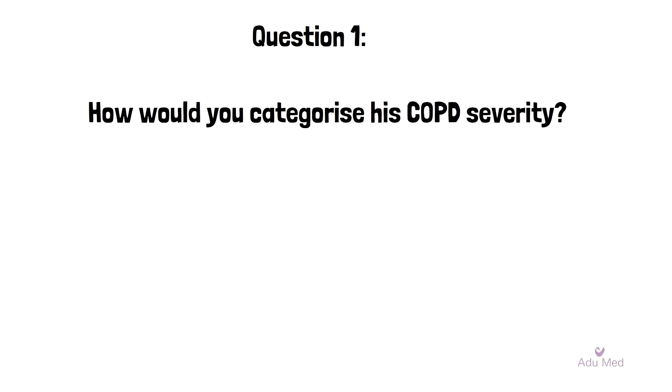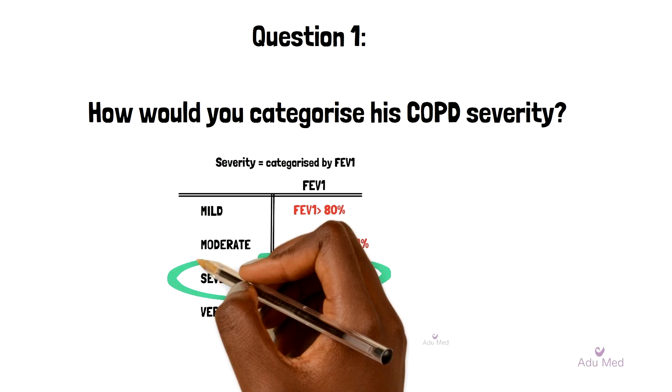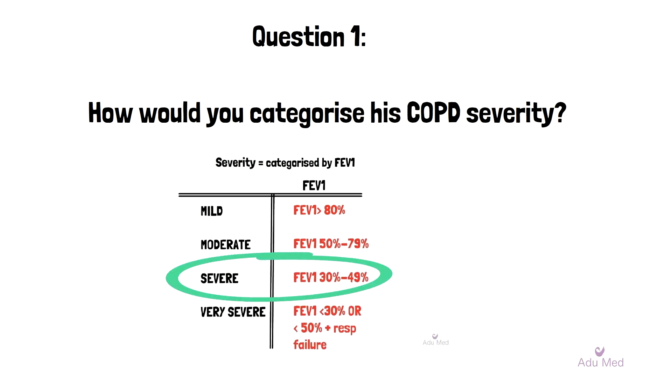Question 1: With the available information, how would you categorise his COPD severity? Mild, moderate, severe or very severe? As you can see in the attached table, an FEV1 of between 30 and 49% falls within the severe category. Therefore, this patient's COPD will be classed as severe.